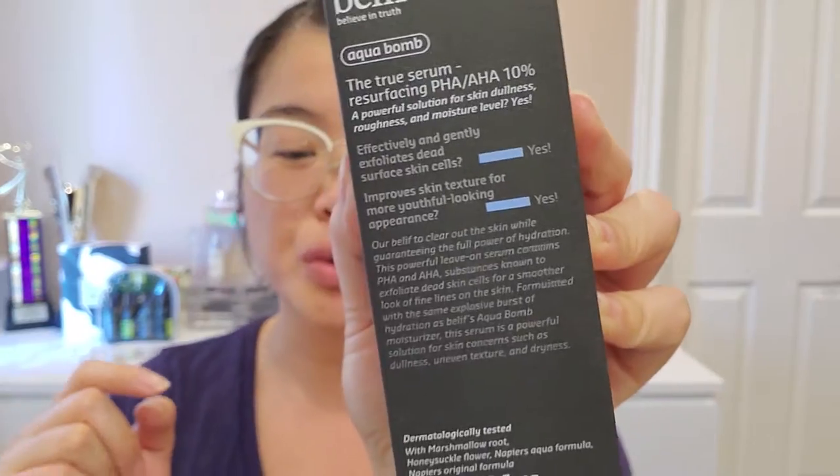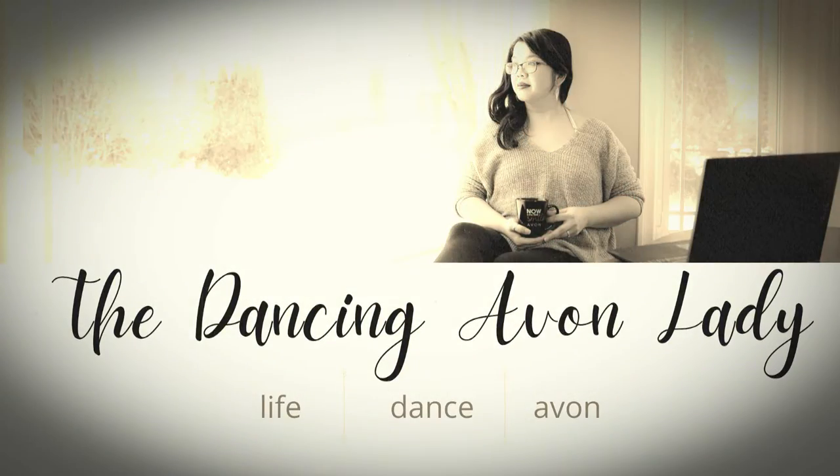Hey guys, welcome back to the channel. I'm Jessica Yik, the Dancing Ava Lady, and we are now at part two of the Belief True Serum Resurfacing PHA AHA ten percent serum. In this video, you are going to be experiencing my first impressions of this particular serum. We're going to open it because it is still in the box, and we're going to do a sniff test and a texture test.